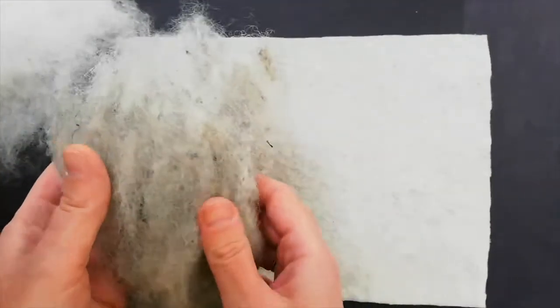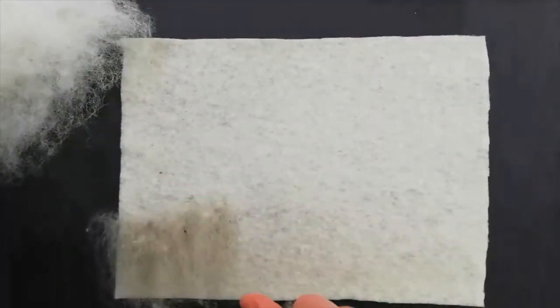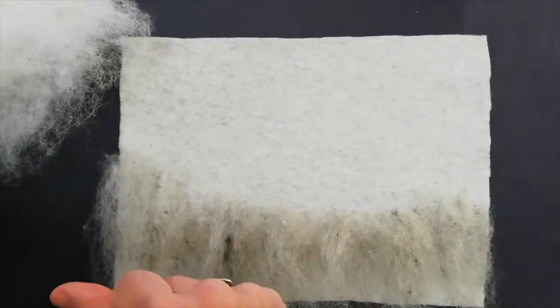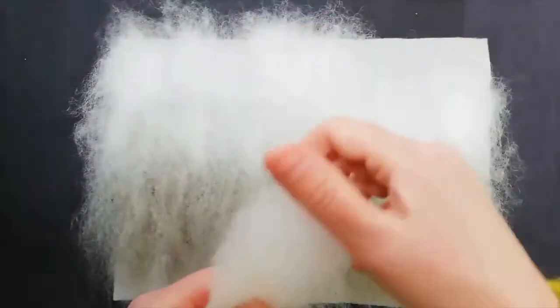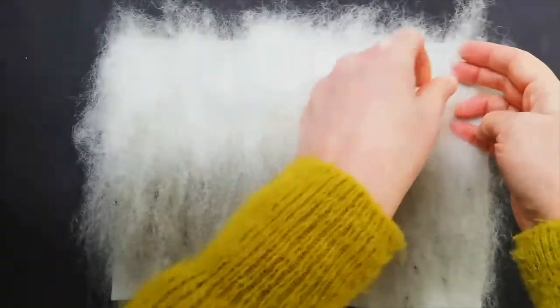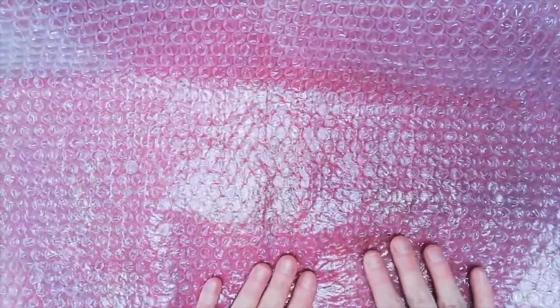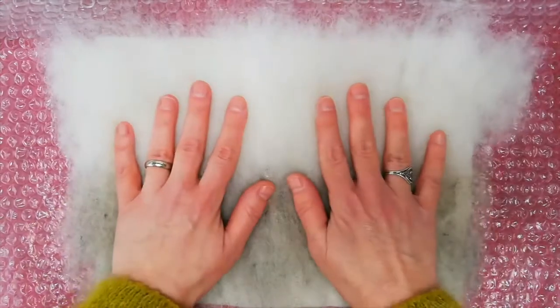On the base, I'm going to put first some loose wool for the background. For the background, I put one layer of wool. Once you are happy with your design, place a towel on the table. Put some bubble wrap on it with the bubbles facing up. The bubble wrap should be big enough that you can fold it over your picture as well. And place your pre-felt with the background color on it.